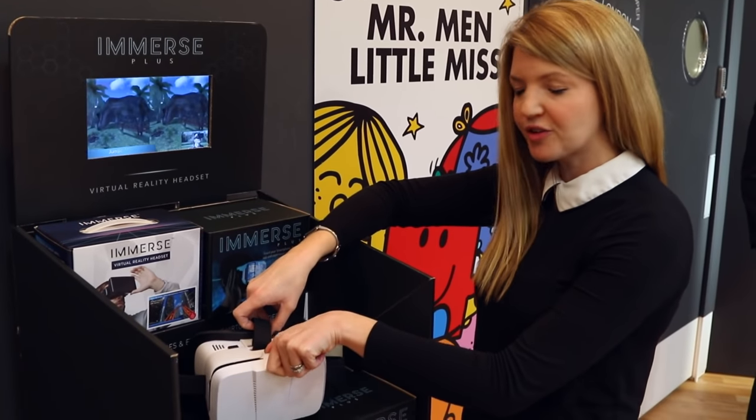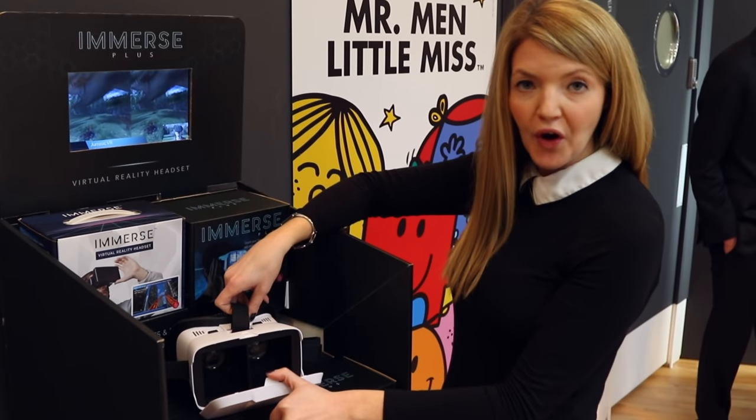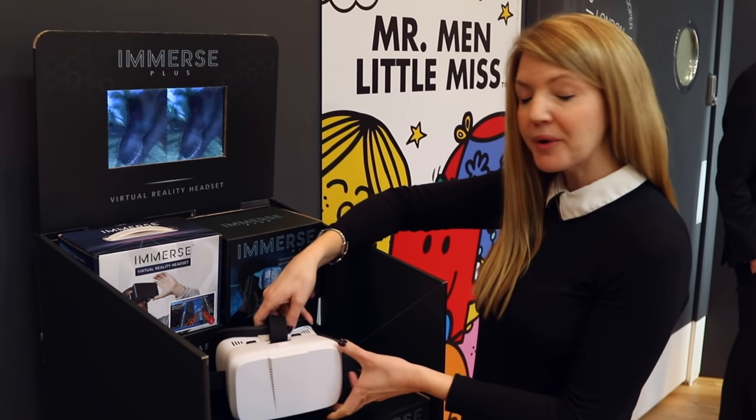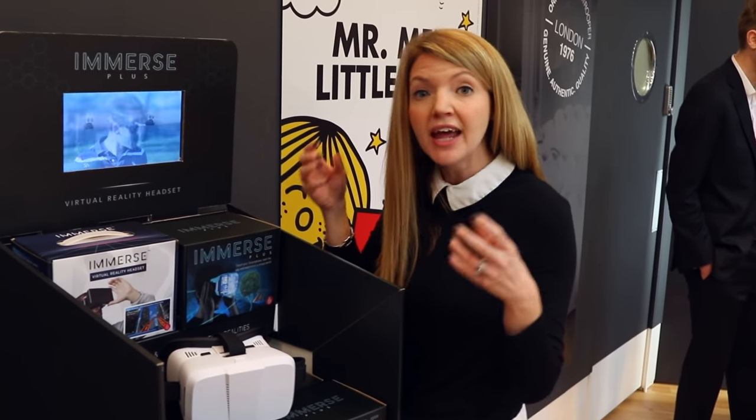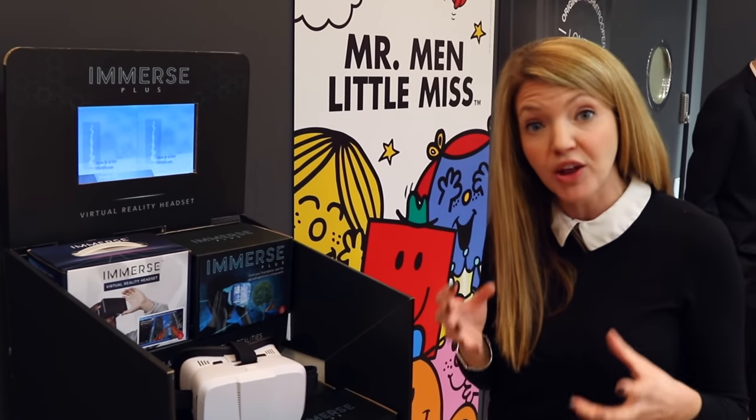Over here we have the Immerse Plus. Pop in your Android or Apple phone, download your favourite 3D content or augmented reality games, pop a headset over your head and enjoy AR and VR at your leisure.